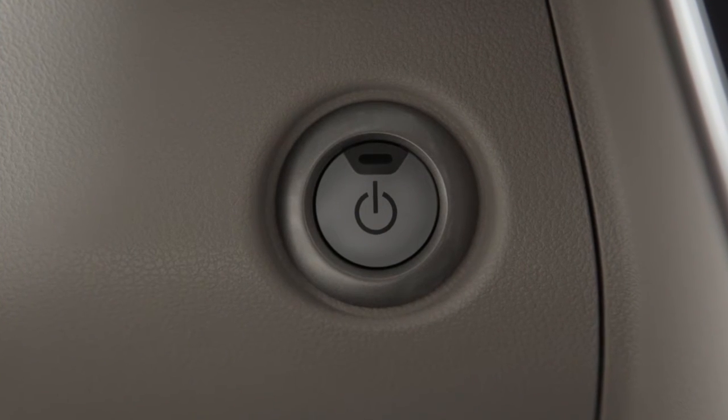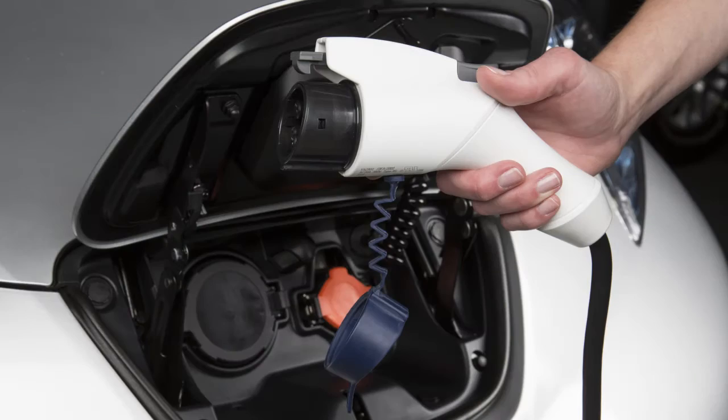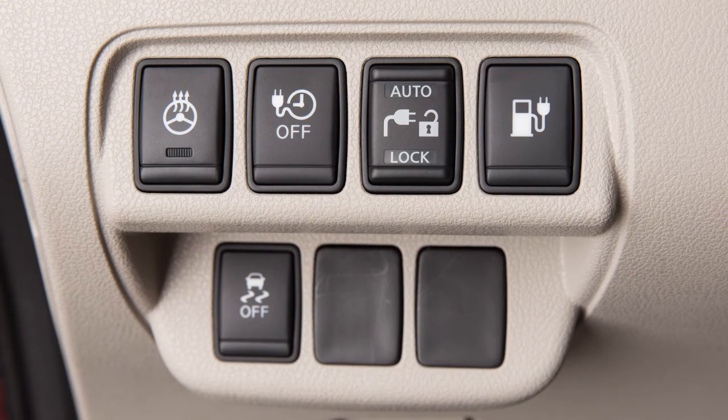The middle indicator light alone will illuminate when the power switch is in the off position, the immediate charge switch is pressed, and the charge cable is not connected. The indicator light will turn off after 15 minutes, after which you must restart the immediate charge mode again before using.